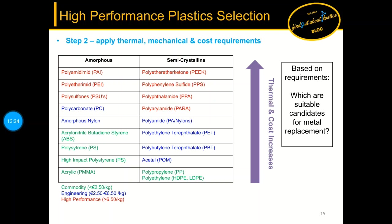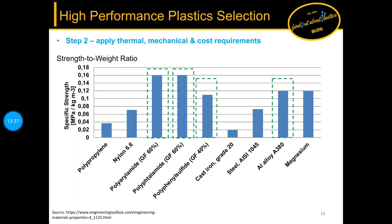An important criterion is the strength-to-weight ratio to rank materials relative to each other. Comparing aluminum grade A380 with engineering and high performance plastics, PPS and nylon 6/6 are in a similar range, and para as well as PPA with 60 percent glass fiber even outperform aluminum. This information is helpful for further narrowing down the decision process.